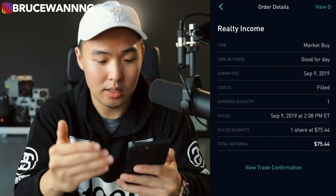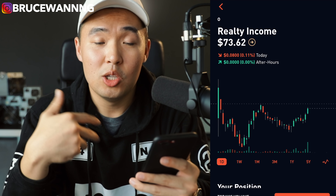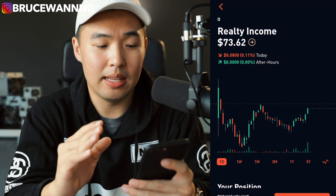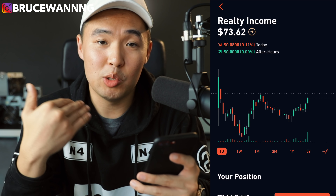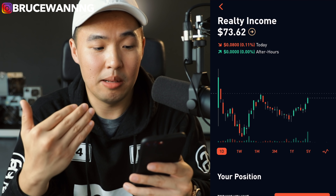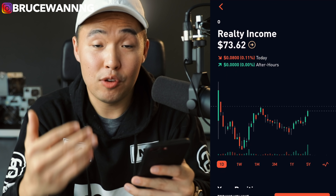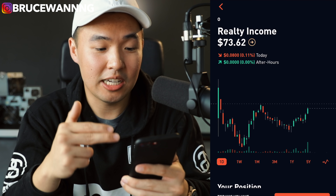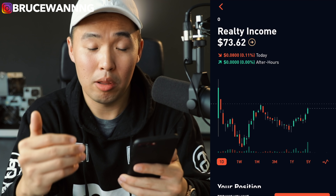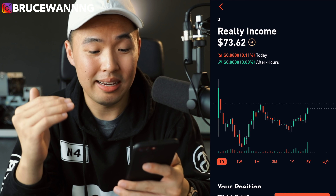My last purchase of the week was one share of Realty Income, one of my all-time favorite stocks. When it comes to Realty Income, this is something I try to just average my way into. Realty Income is one of the top stocks in my portfolio and in the S&P 500. If you want monthly income from dividends, Realty Income is a stock that pays out monthly dividends, so go get yourself some Realty Income if you want monthly dividends.